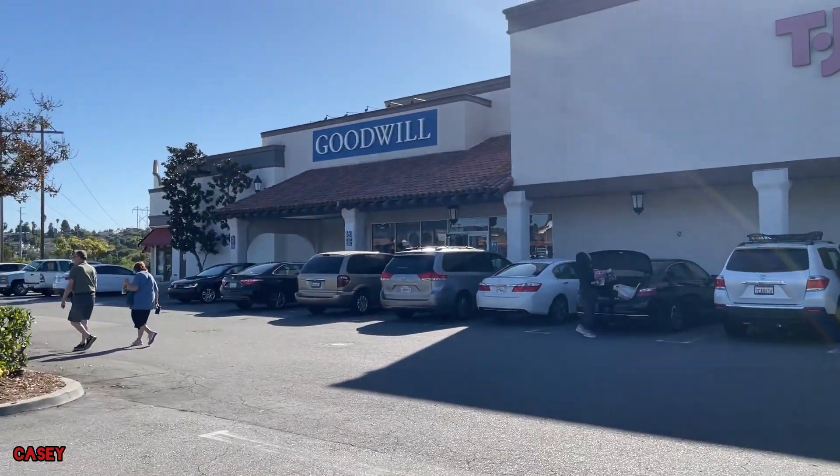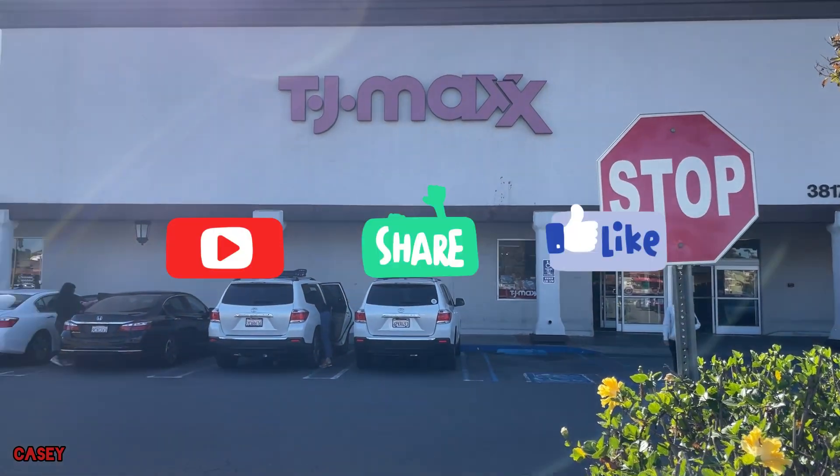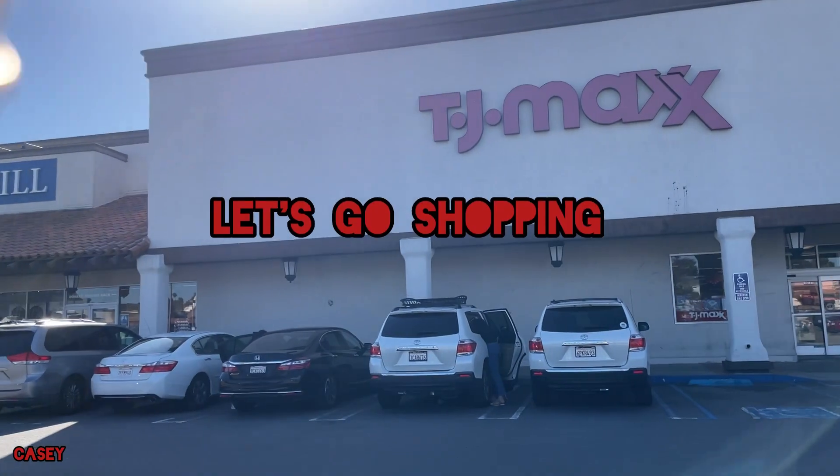Hey, hey, hey. Welcome back. We're at TJ Maxx — just checking. And if you like these kinds of videos, please give it a thumbs up. Subscribe. It's Rie. Let's go shopping!